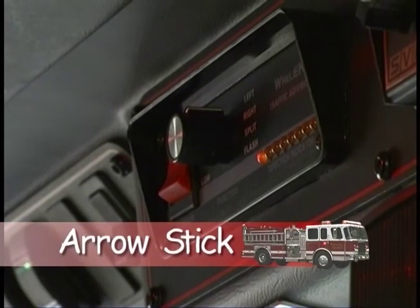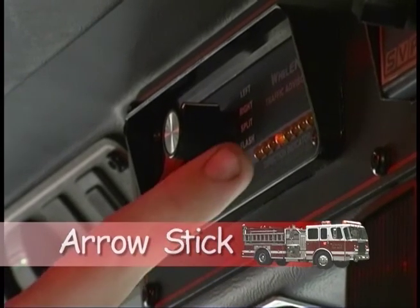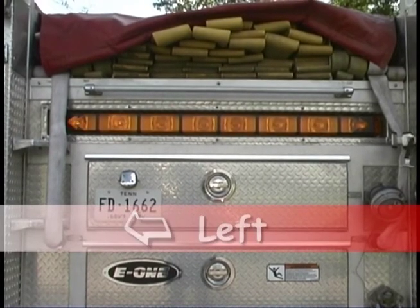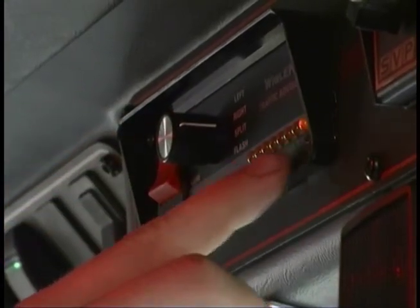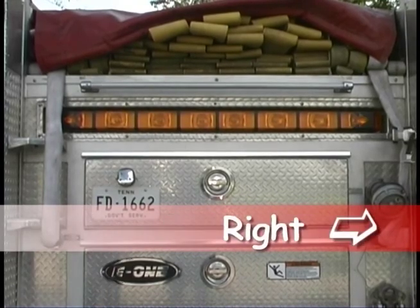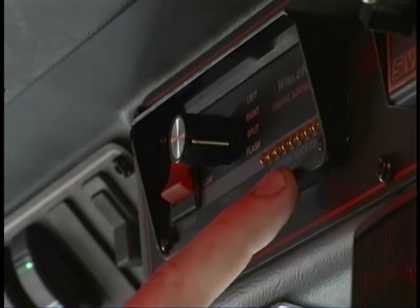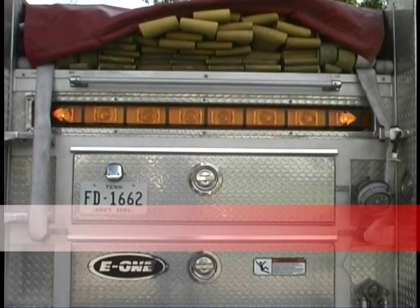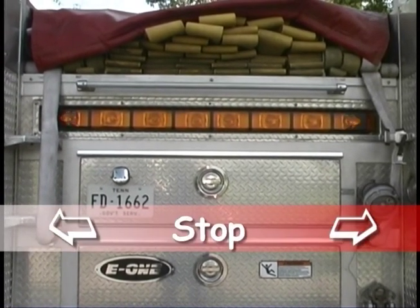Here's what we call a light bar or an arrow stick. When we turn it on, we can tell the traffic when we're blocking the road to go either left — see how the arrow stick lights are flashing to the left? Now look how the arrow stick lights are flashing to the right. And this one here lets them know they have to stop and can't go around because the road is completely blocked. The lights now are flashing both to the left and to the right.